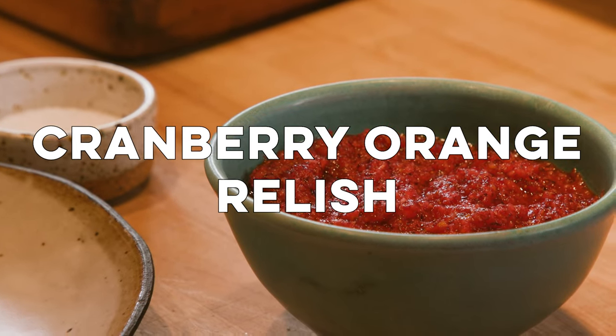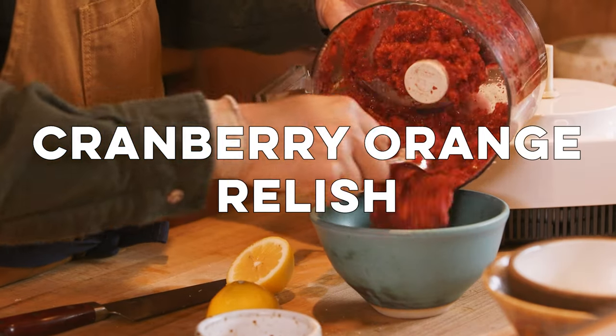Today we're going to be making a cranberry orange relish, and then talking about what I make for Thanksgiving each year.